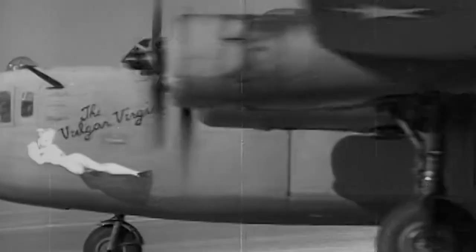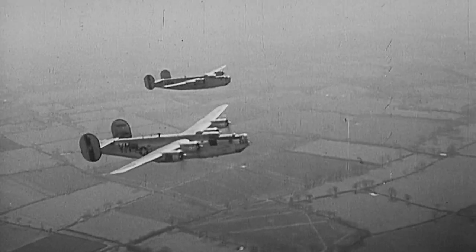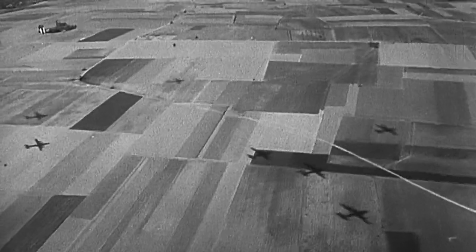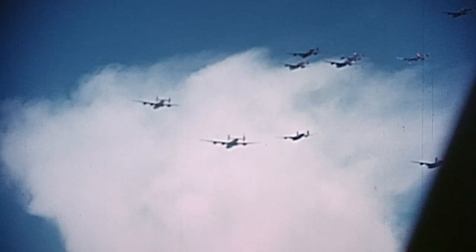At 6:30 a.m., Grassi and his Liberator crew take off and begin their three-hour-long journey to Wessendorf. When we took off, we knew what we had to do and how to do it. But every time you went up, anything could happen. Once airborne, Grassi's crew gets into formation with more than 1,000 bombers from the 8th Air Force.